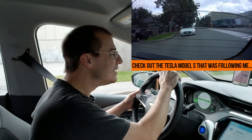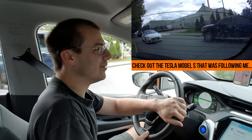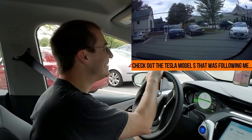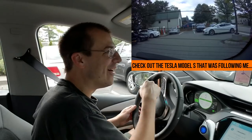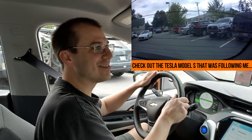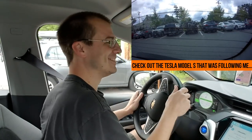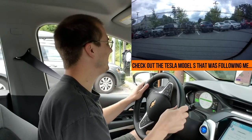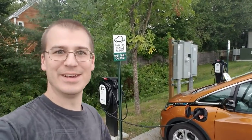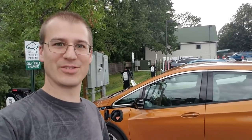I just got here and check this out — we got the Teslas, we got a couple of Leafs here, a Chevy Volt. I'm going to park right over here next to this Leaf. I just plugged the car into the Level 2 EVSE here and I'm going to hang out here at Freeport for the next couple of hours.